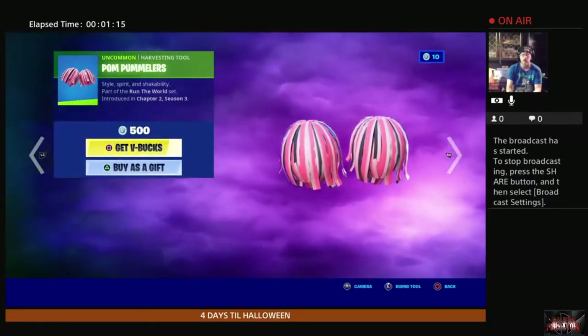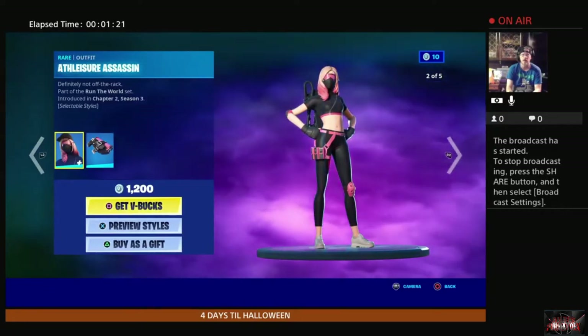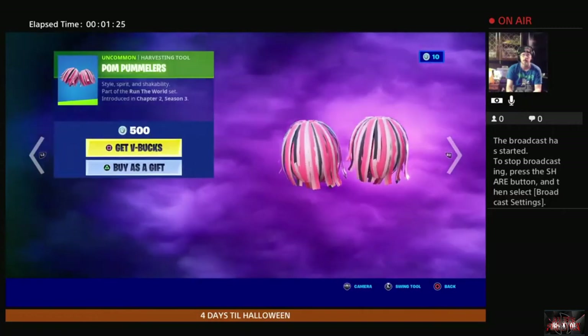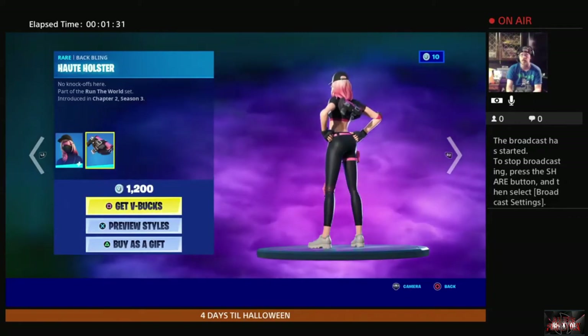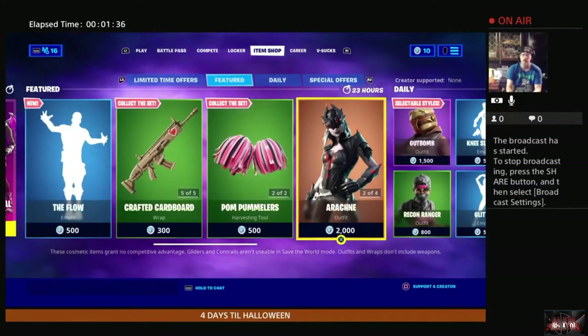We have the Athleisure Assassin, the Palm Pommelers, and then it looks like we also get the holster for her back bling. Let's keep on moving down this line.